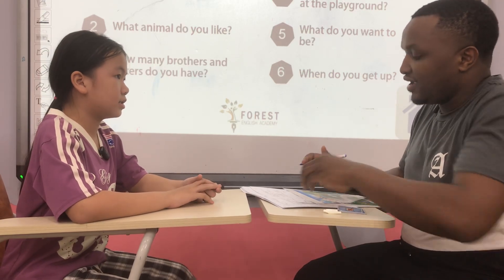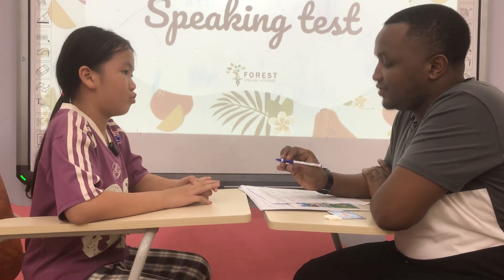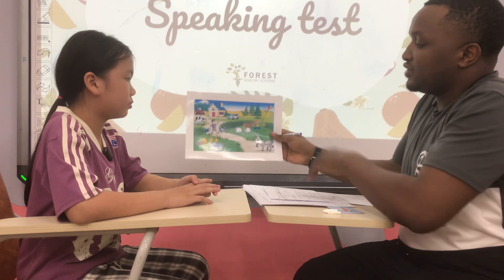Hello, today we have a speaking test. Can you tell me what's your name? My name is Ivy. Okay, how old are you, Ivy? Nine years old. Oh, that's great.